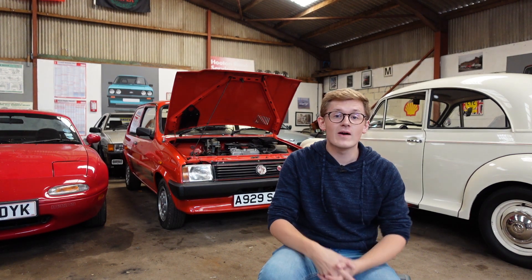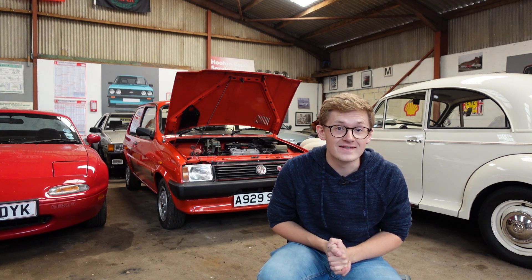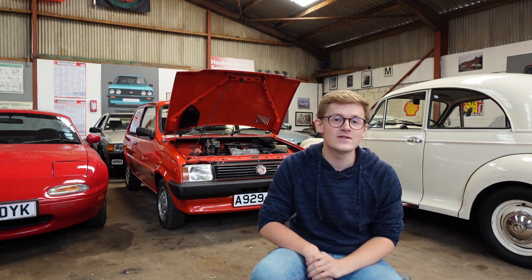Today on TwinCam, we're going to be talking about E10 petrol, what that means, its advantages and disadvantages, and then what it means for you and your classic car.